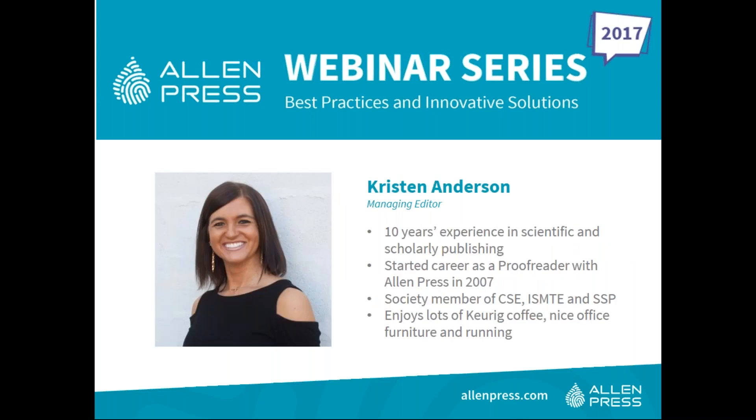Our second presenter is Kristen Anderson, also a managing editor at Allen Press who started her career as a proofreader in 2007. Kristen has worked with scientific and academic society publishers and is a member of the Council of Science Editors, International Society of Managing and Technical Editors, and Society for Scholarly Publishing. She earned a Bachelor of Arts in English and a Bachelor of Science in Journalism, both from the University of Kansas.